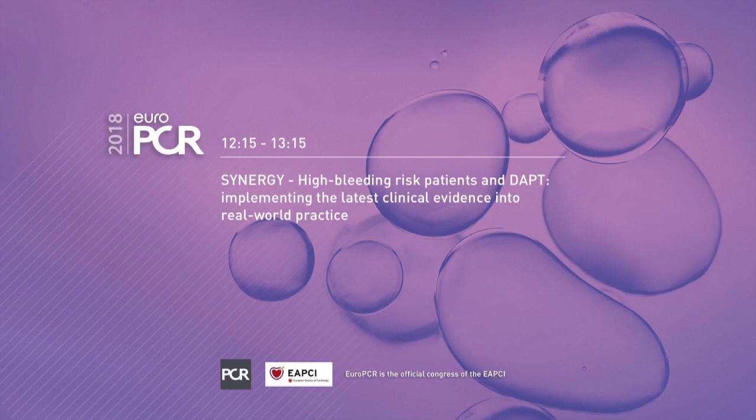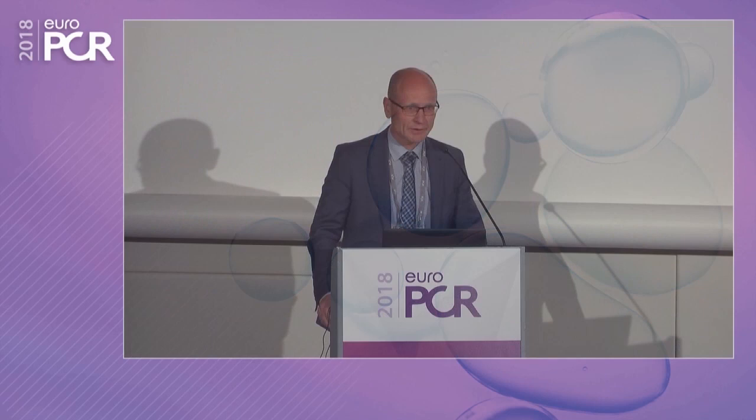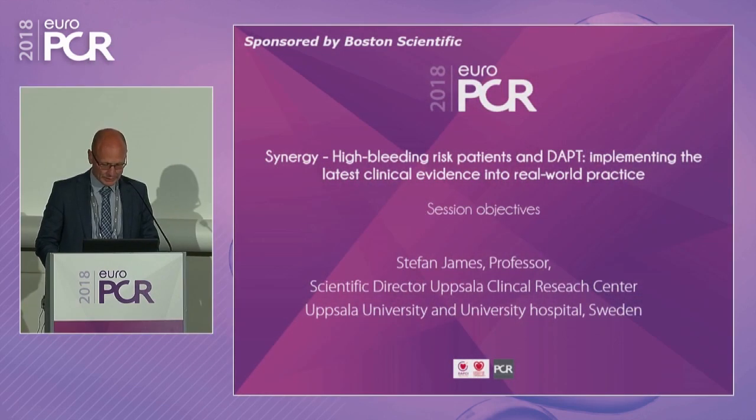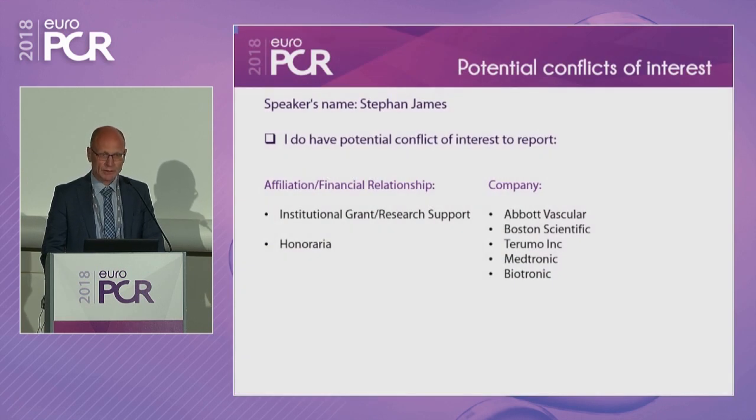Thank you very much, Franz Josef. Thank you for attending the session. It's a pretty good audience. We're delighted to speak about this very interesting area. How do we balance between ischemic risk and bleeding risk? How do we evaluate patients at bleeding risk? How do we select stents? How do we select long-term dual antiplatelet therapy? These are my potential conflicts of interest. The session is sponsored by Boston Scientific and I received institutional research grants from the manufacturer.